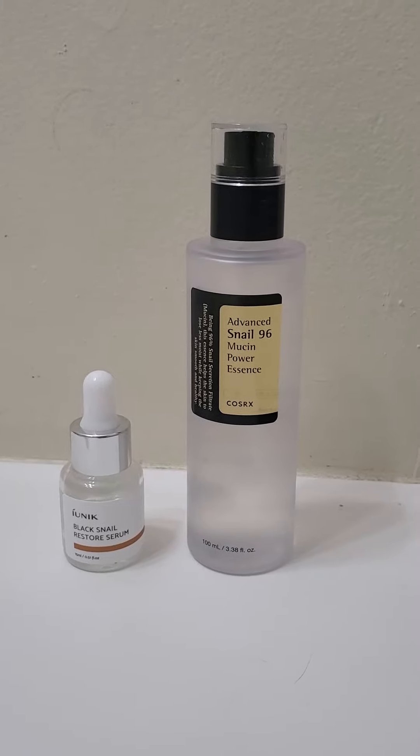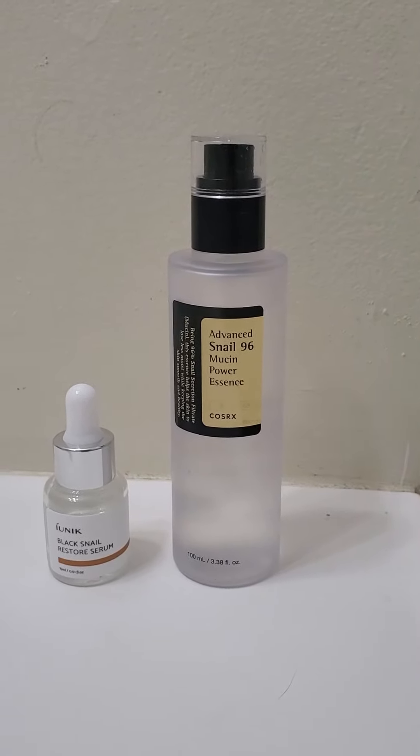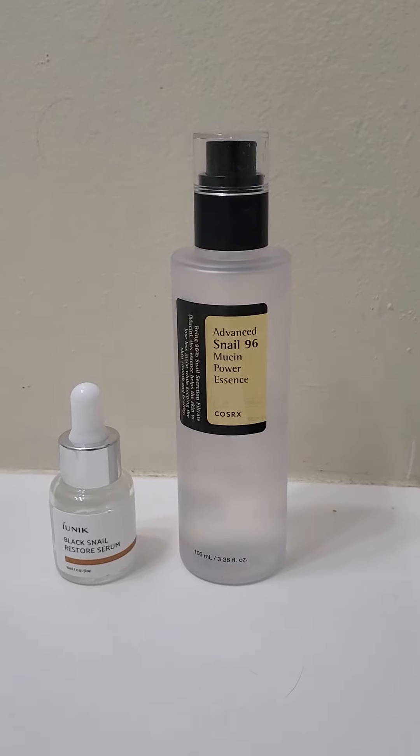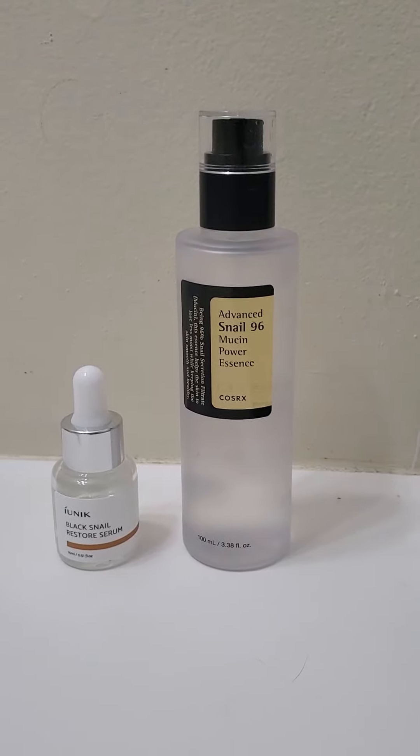Redness-wise, COSRX got rid of my redness about 90%, so it's very, very impressive. And it took care of my dry skin issue from day one. Wonderful, wonderful product.